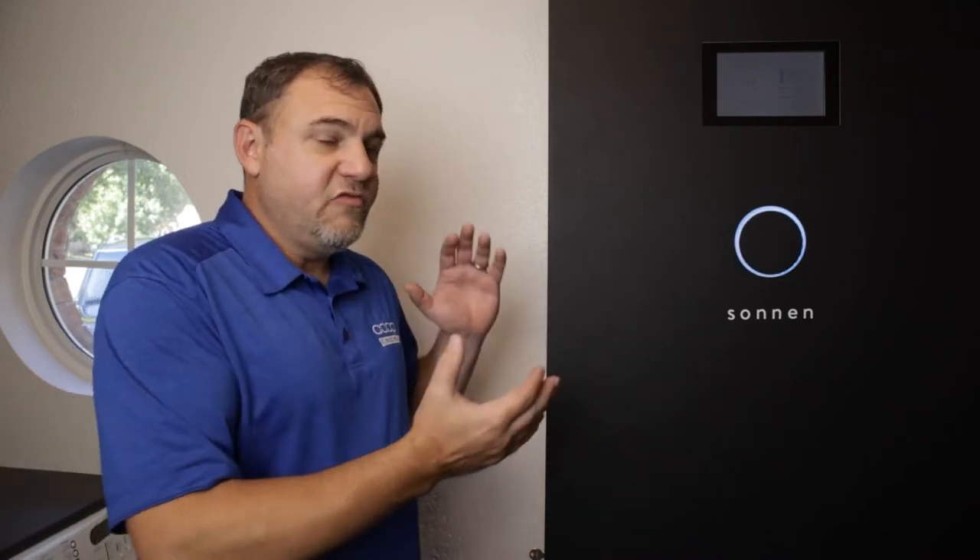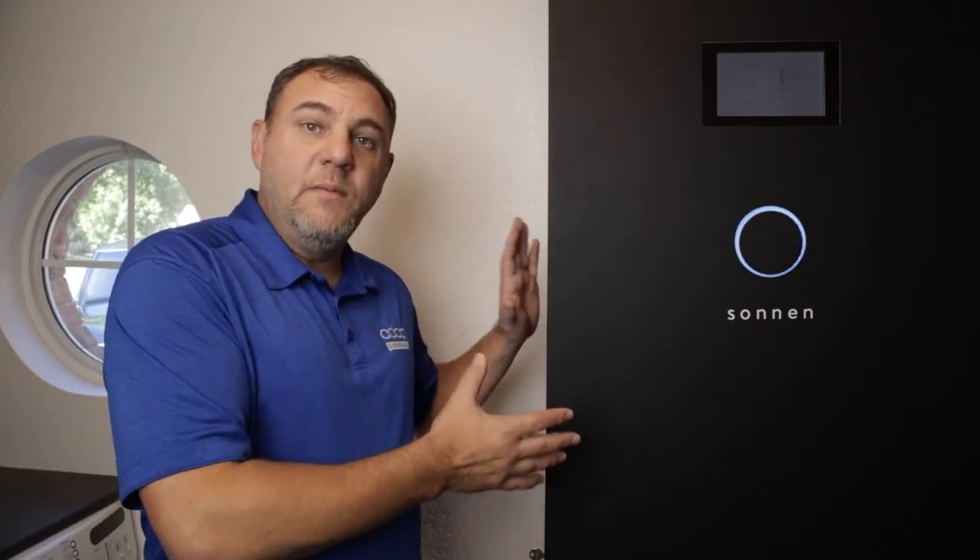I had it as a battery backup for about six months, and around the end of January I added solar. Once I added solar, it changed the battery's mode of operation to self-consumption — taking solar power, storing it in the battery, and using that battery power later at night when the sun goes down, switching to battery power for the home's loads.